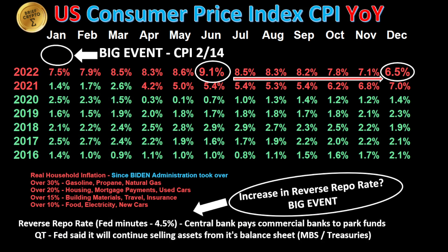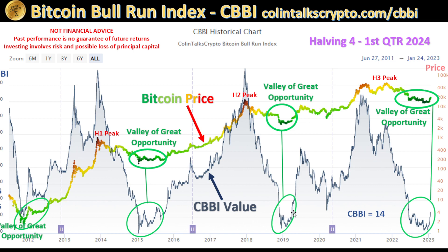The big event that's going to have a big impact is on Valentine's Day, February 14th — the CPI number like we talked about before. The other thing we're going to be watching for in the Fed minutes is if they continue to talk about a reverse repo rate of 4.5%, as that could send a lot of money out of the markets. The CBBI — we still believe we're in this valley of great opportunity for buying for the Bitcoin halving three cycle, like we saw back in halvings one, two, and three. We're at the bottom coming from the post-peak low of halving three going into the halving four cycle.